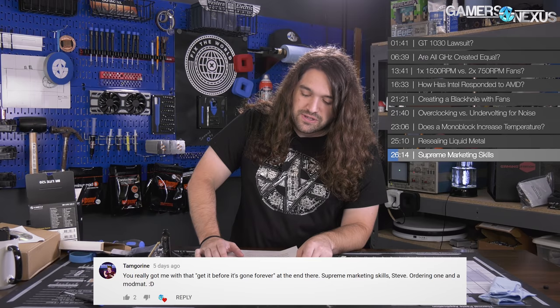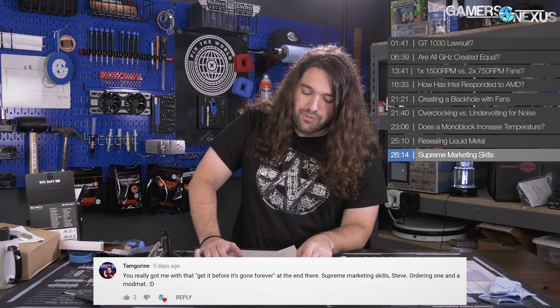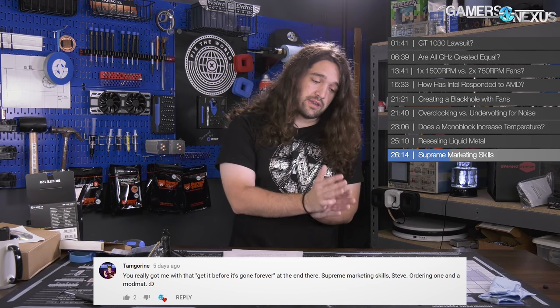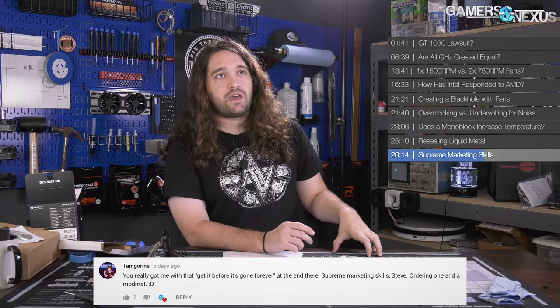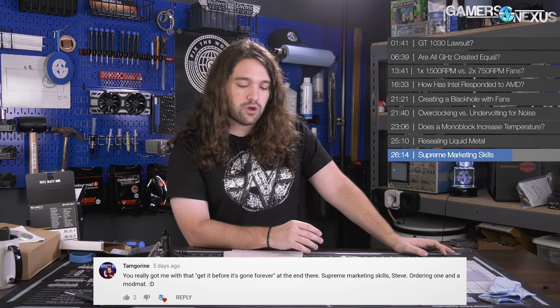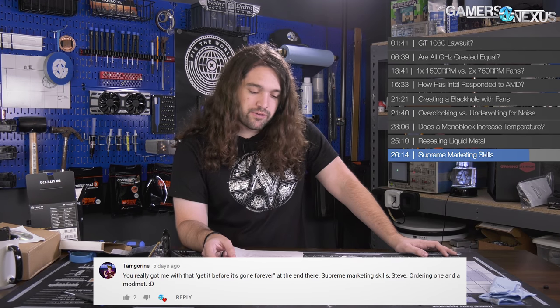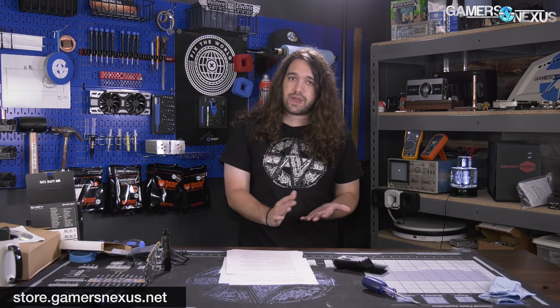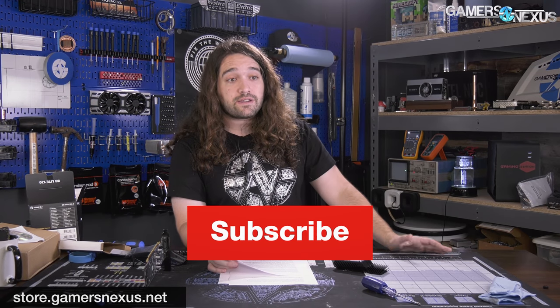From Tangerine: 'You really got me with the get-it-before-it's-gone-forever at the end there — supreme marketing skills, Steve. Ordering one and a mod mat.' Thank you very much for picking up the mod mat. Our next round is almost here — email support@gamersnexus.net if you need an update. We're pushing them to ship end of this week as of filming, so week of the fourth. Thank you for picking one up and for grabbing the limited edition foil shirt. Get the other episode on the main channel, the bonus episode on patreon.com/gamersnexus, and subscribe for more. Thanks for watching!